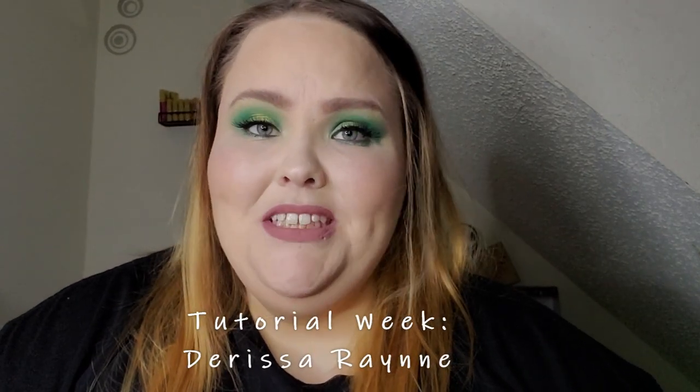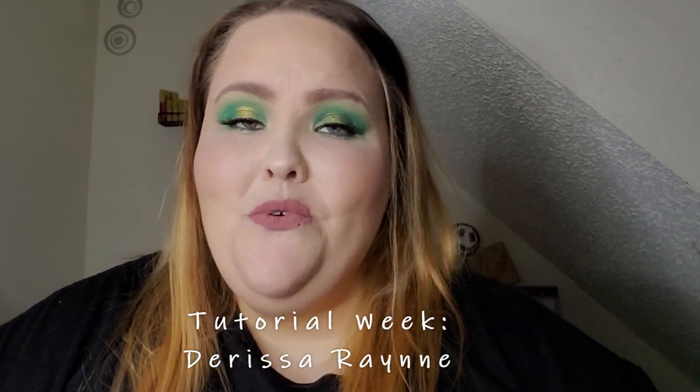Let's get this party started! Hello everyone and welcome to my channel. Today is day two of tutorial week here on my channel and today's look is inspired by one of my fellow Rebel Rouge Labs rebels. If you're ready then I'm ready, so let's get started.